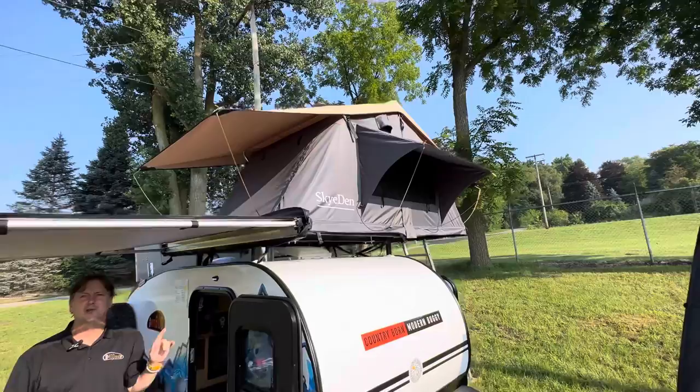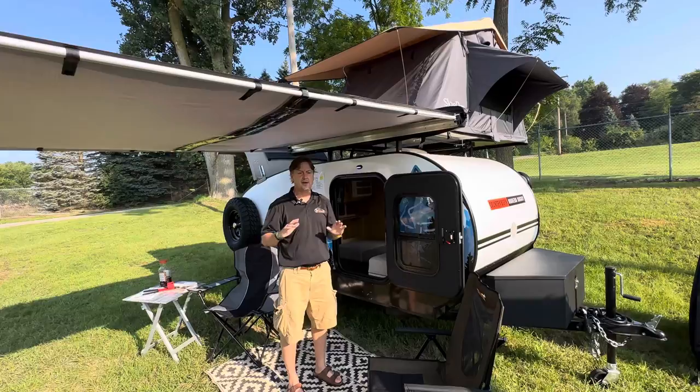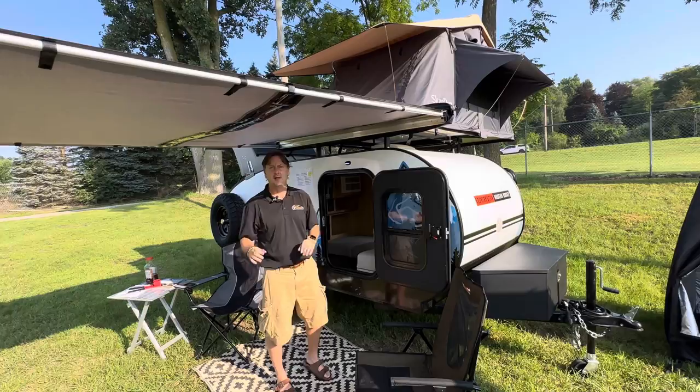I don't know of any classic teardrop out there that has a roof rack rated at 600-plus pounds that will also hold a Sky Den or a Rooftop 10 RTT. If you want to double your sleeping capacity or camp with somebody else, you can. Otherwise you'd have to set up a separate tent. Other classic teardrops don't offer it — look for it.